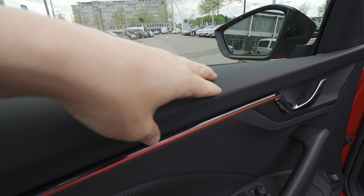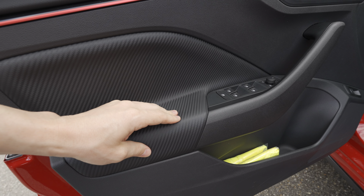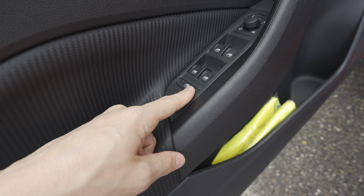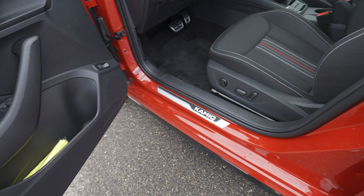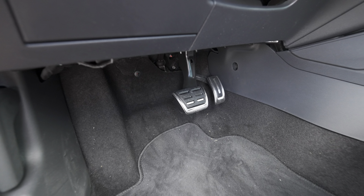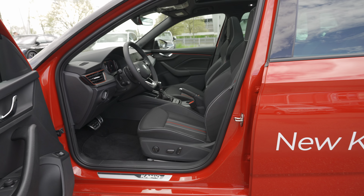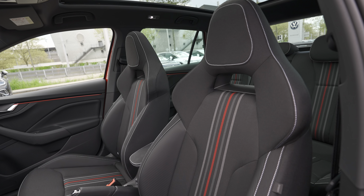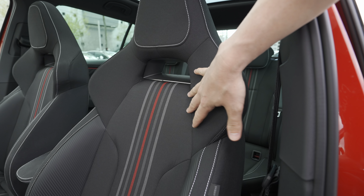The front door has one large single window for great visibility. The upper part of the door is soft material everywhere with the same black and red matte design, carbon fiber effect soft trim on the door. The door has buttons for windows, electric adjustable and folding mirrors, window lock, and storage pockets. There's a speaker and a trunk release button. I also like the Kamiq writing on the entry plate with black and chrome, aluminum pedals, and electrically adjustable seats including lumbar support.